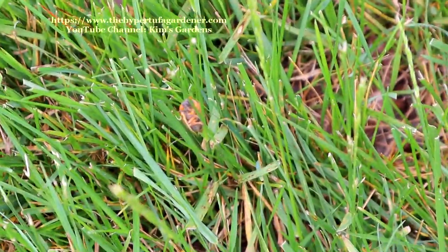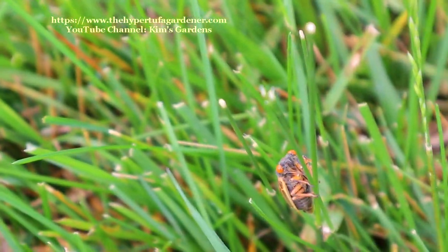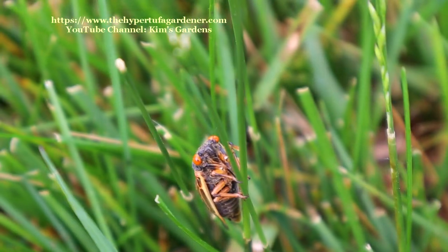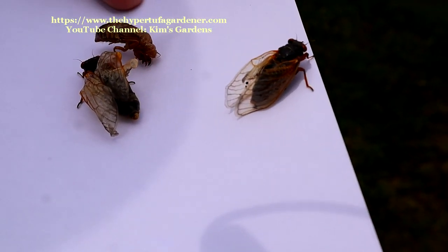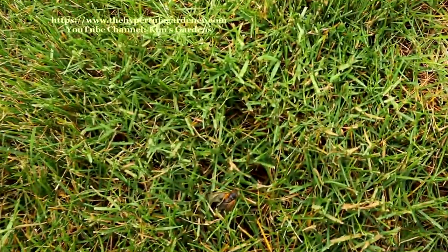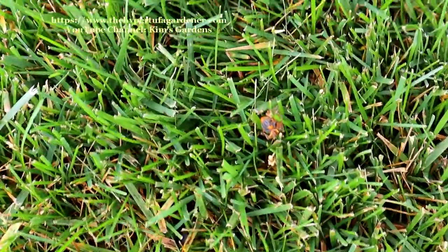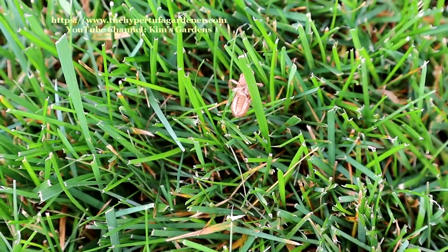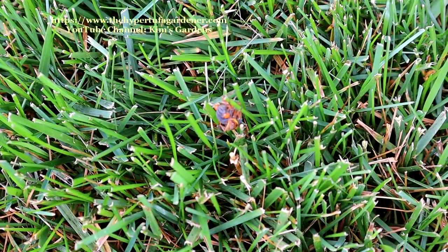It seemed to me as I watched them that these ones lingering in the grass and not hurrying over to the trees — maybe they're not the survival of the fittest. They are not getting over to the trees fast enough because they're out in the open lawn and the birds can get them. You can see these here that their wings aren't straightened out all the way, which makes me wonder if something is wrong with them. Because when you see a good one, its wings are all nice and straight and it's ready to fly if need be.